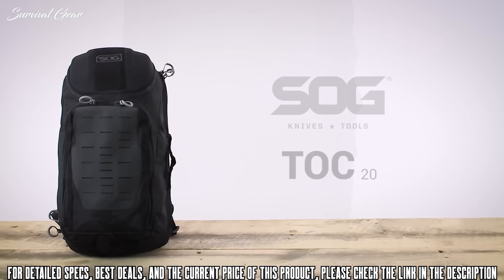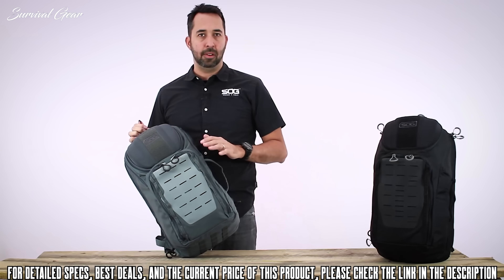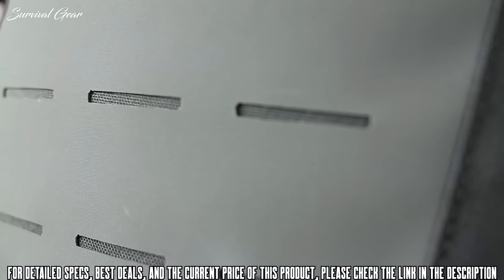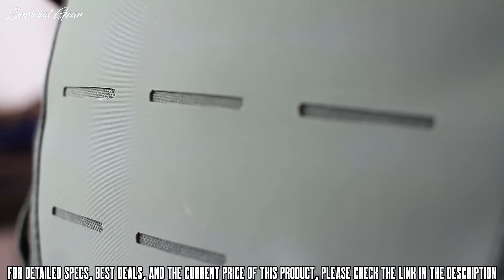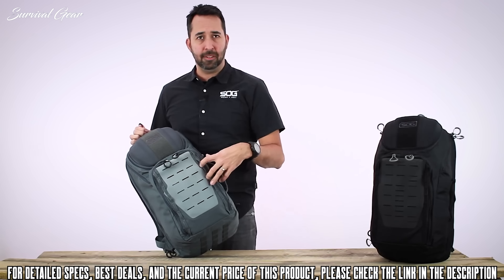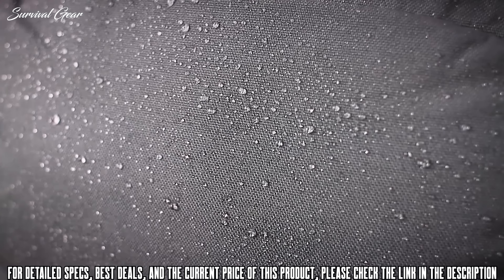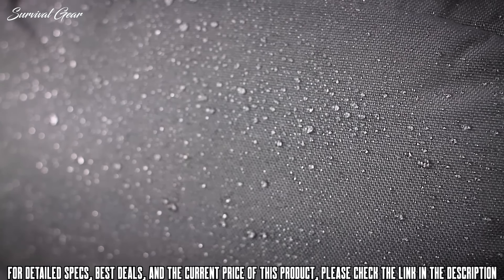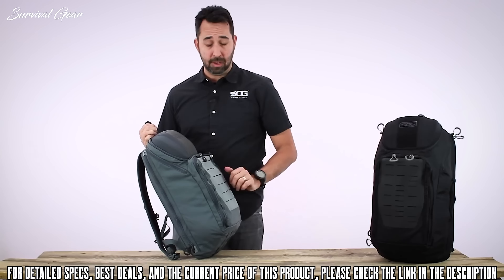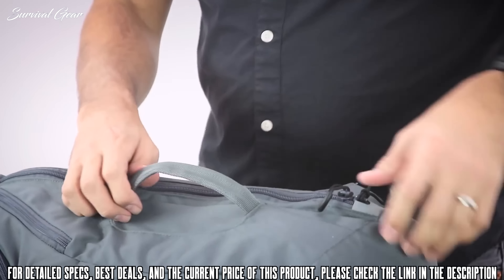This is the SOG TOP 20-liter urban day pack. It's a great pack for running around town, maybe even as carry-on luggage. On the front there is a laser-cut Hypalon MOLLE field, great for attaching accessories — maybe a small pouch or even a pocket knife. Next to the Hypalon there are lashing points if you need to attach anything else, maybe tie down a jacket. The main body of the pack is 500 denier nylon with a polyurethane coating, great for abrasion resistance and water resistance. On the side there's a nice grab handle for carrying it around.